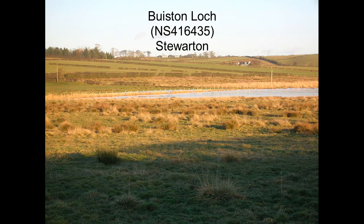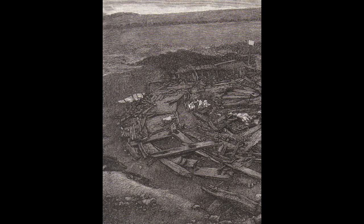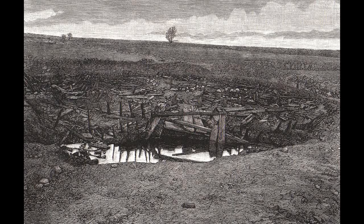Viston Crannog lies near Steurton and is the best known in Ayrshire. It has been excavated twice. It used to be known as the Swan, and is thought to be some sort of artificial platform, possibly built by the Earl of Egerton either for the swans to nest or for guests to shoot waterfowl.